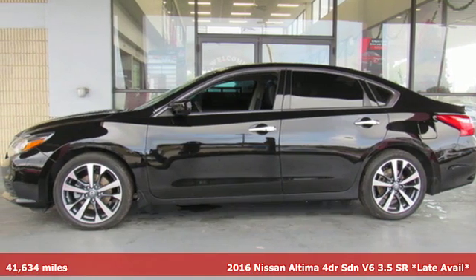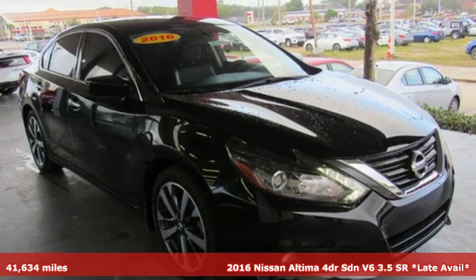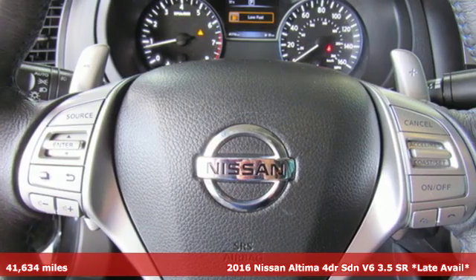Here's a 2016 Nissan Altima. Iconic style meets head-turning craftsmanship for a sedan that actually keeps up with your expectations.